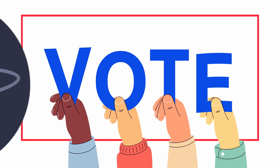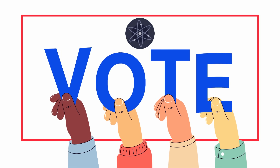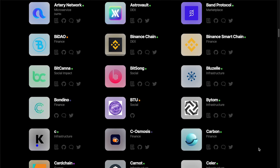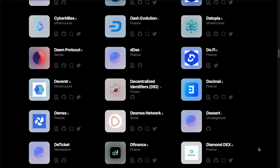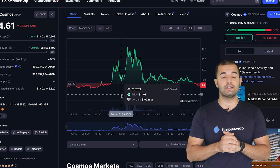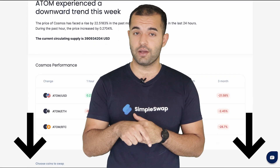Holders of ATOM can also participate in the governance process and impact the development of the project by voting on proposals. Additionally, ATOM is used in a wide range of DeFi protocols running in the Cosmos ecosystem, like DEXes, lending protocols, and yield farming. At the moment of recording this video, ATOM is ranked 47th by market cap. You can grab ATOM on major exchanges including SimpleSwap — the link will be under this video.